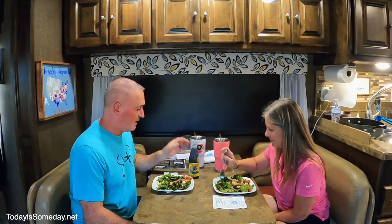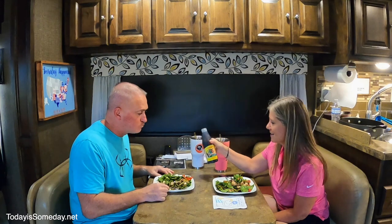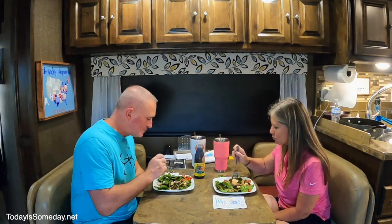Stacey made her world-famous caprese chicken salad. The chicken and how she marinates it — really, really good. We cooked it on the grill, but it's not complete until you add the balsamic glaze. This puts it over the top. We were actually given this bottle by friends we met in New Jersey that we boondocked with for a few days. We are so grateful they introduced us to it. This is the only way Stacey gets me to eat a salad.